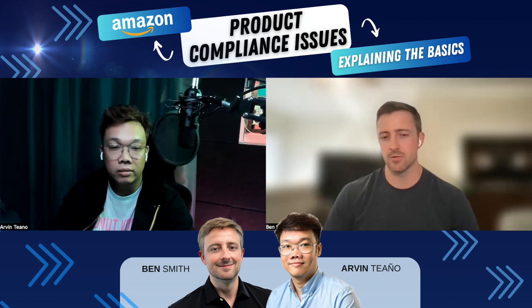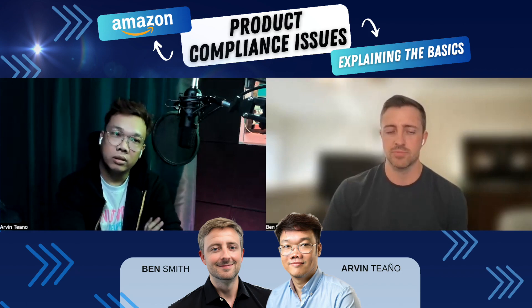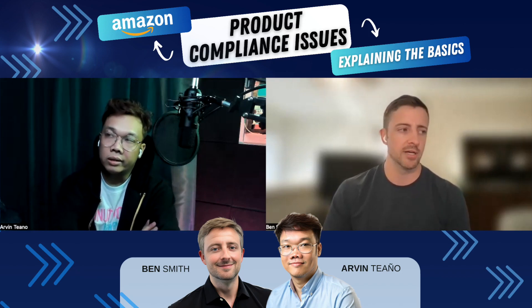Are there other categories besides toys that commonly require some kind of certification, testing, or compliance-related documentation?